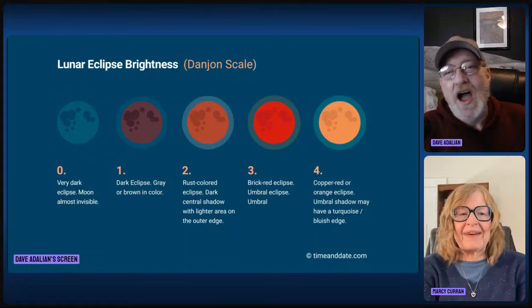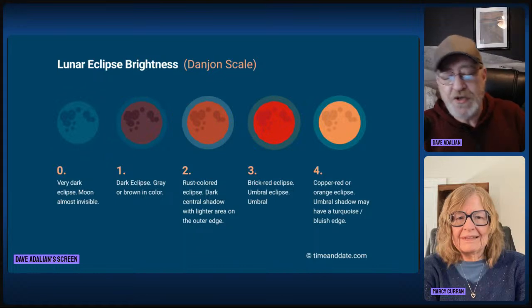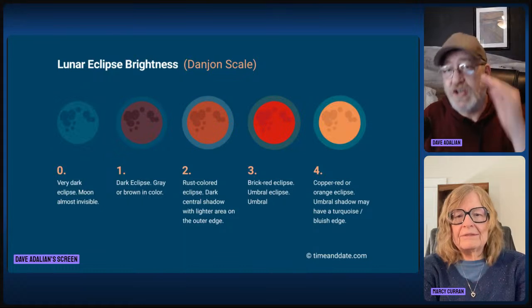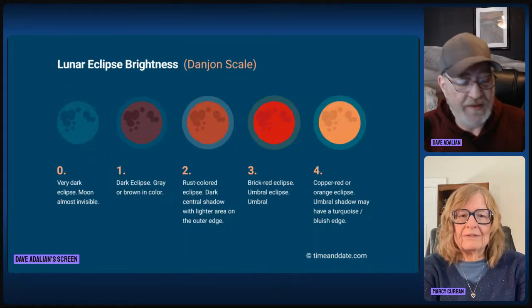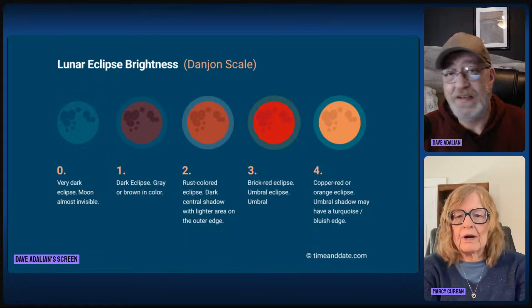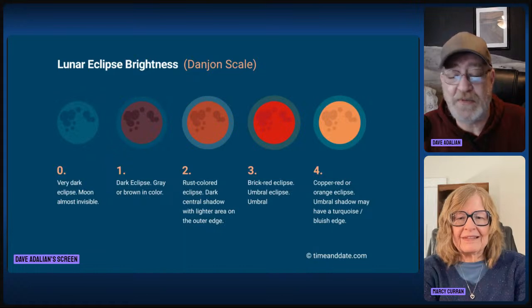It is fascinating to just see the changes. Every observer is going to have a different experience depending on where you are and what's in your atmosphere, so the color might be different for you. You're going to want to come back and see all the submitted photos we get, because there'll be a whole host of colors — they can even be bluish, copper, red, orange, gray, brown. That's why you want to stick it out for the entire totality, because it's going to change colors.